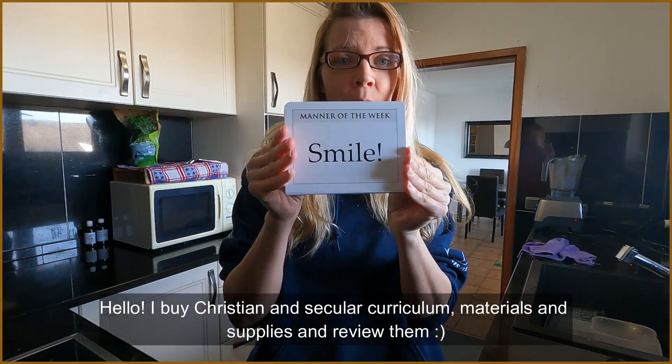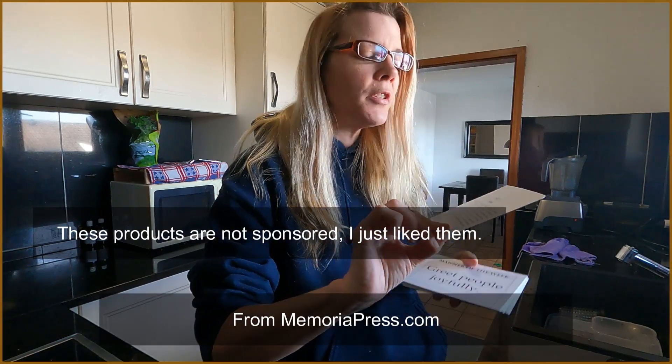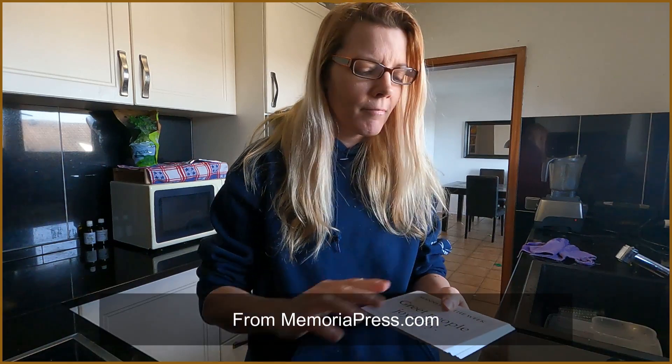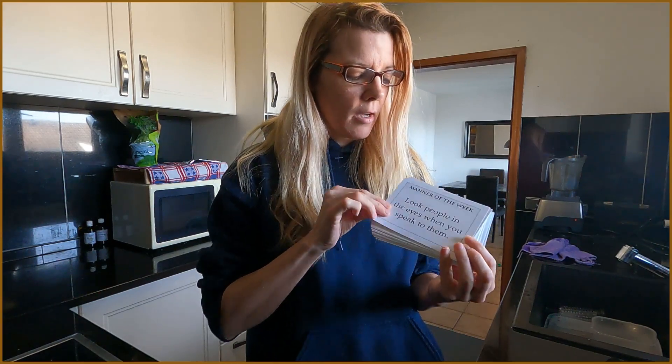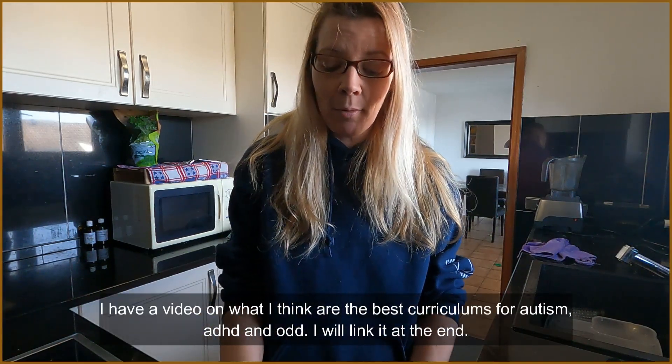Today we started with 'smile.' On the back it's got a little information, helpful tips like smiling is the easiest and best way to show kindness. It's got, for example, greet people joyfully, and look people in the eyes when you speak to them. Now, if your child has Asperger's or autism, I tell them to practice looking right at someone's forehead — they can't tell the difference. So that is product number one.